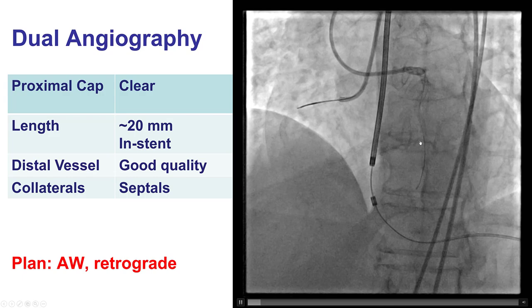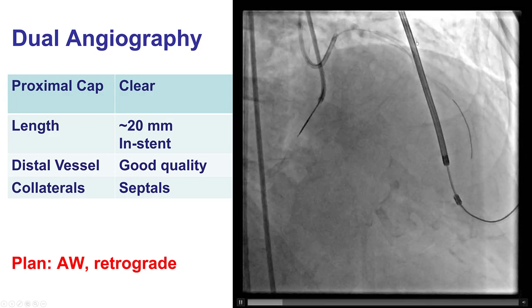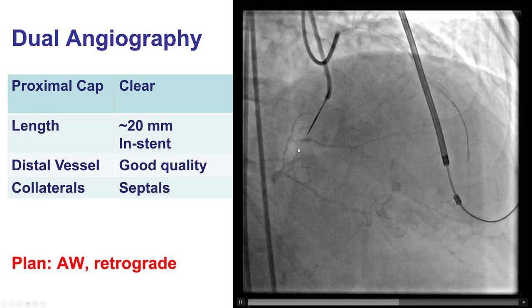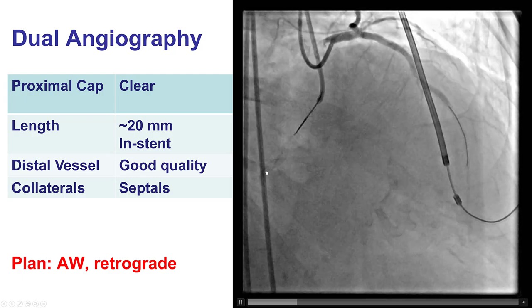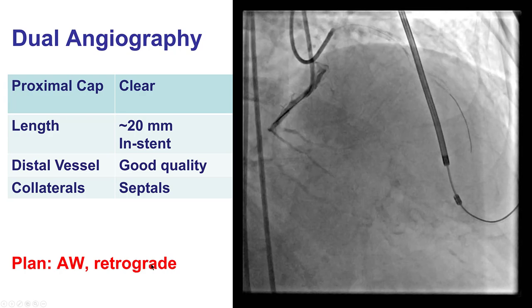The distal vessel is of good quality, and the distal vessel is filling mainly via septal collaterals. This projection demonstrates the septal collaterals as well as the occlusion, which is approximately 20 to 30 mm long. Our plan was to try first with antegrade wiring, followed by retrograde crossing.